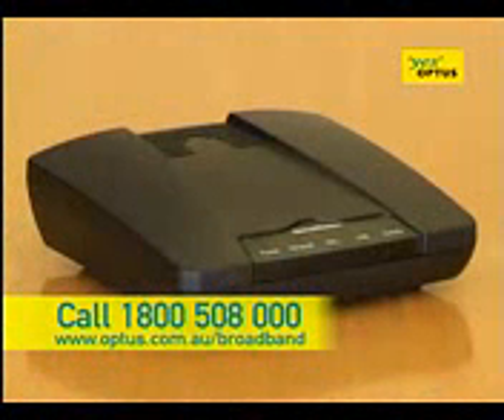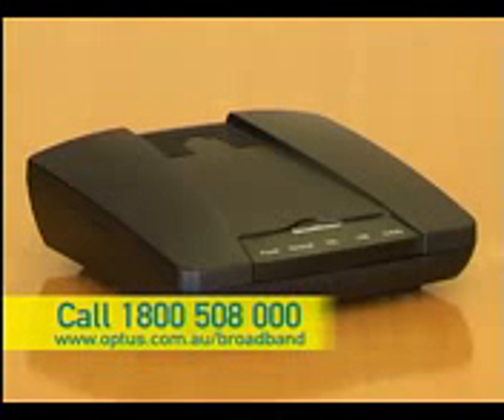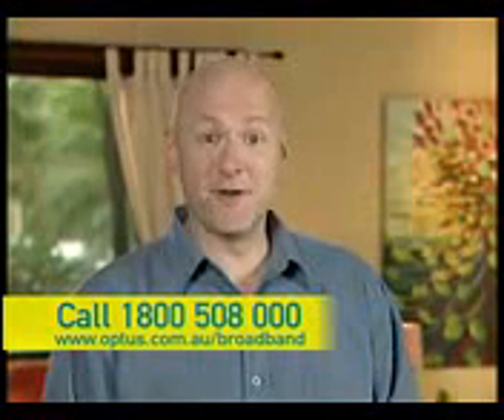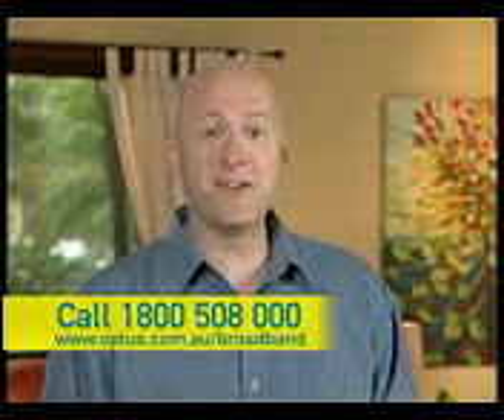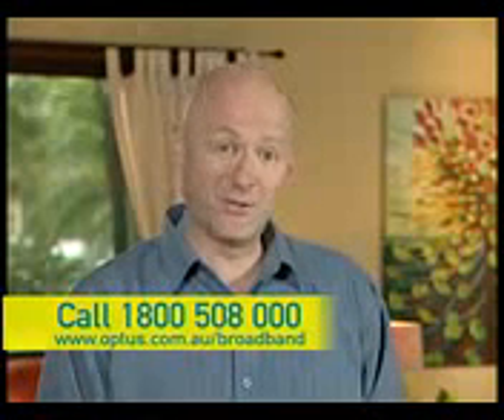Getting started with Optus broadband is simple. And right now you get a free modem — that's right, a free modem to get you started. So why not take advantage of this great offer and enjoy the benefits of lightning-fast Optus broadband. There's an Optus broadband plan to suit everyone. No matter what your internet use, Optus make it simple, helping find the best plan for you with the speed and downloads you need.